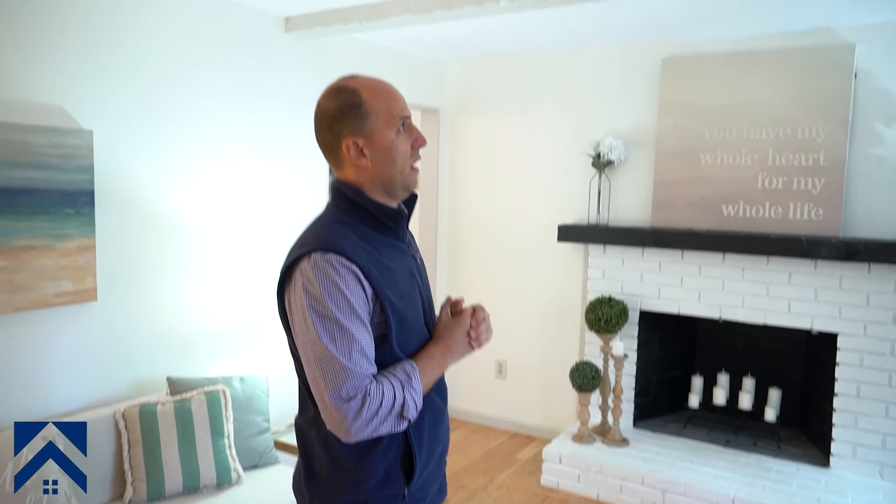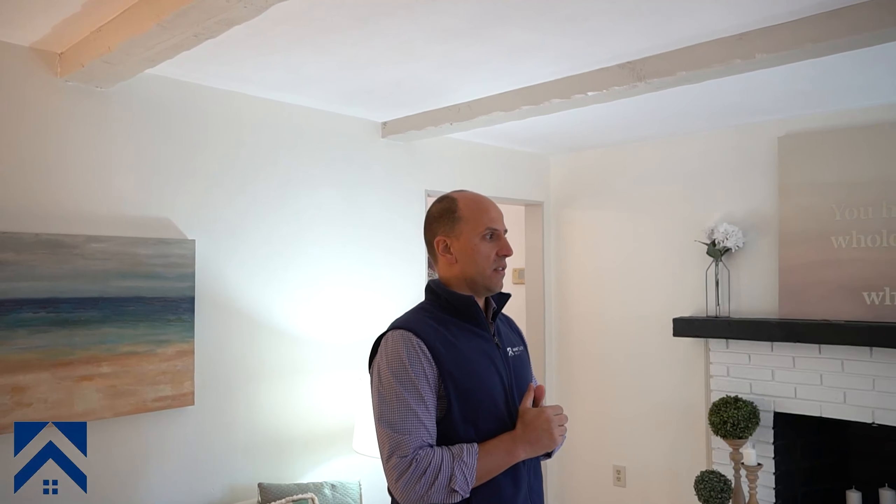Hardwood floors — that's one thing that we installed and it made a big difference. Painted everything obviously, so it got fresh paint throughout. Changed this fireplace a little bit, painted the mantle and the bricks — we just painted over it, so nothing crazy there.